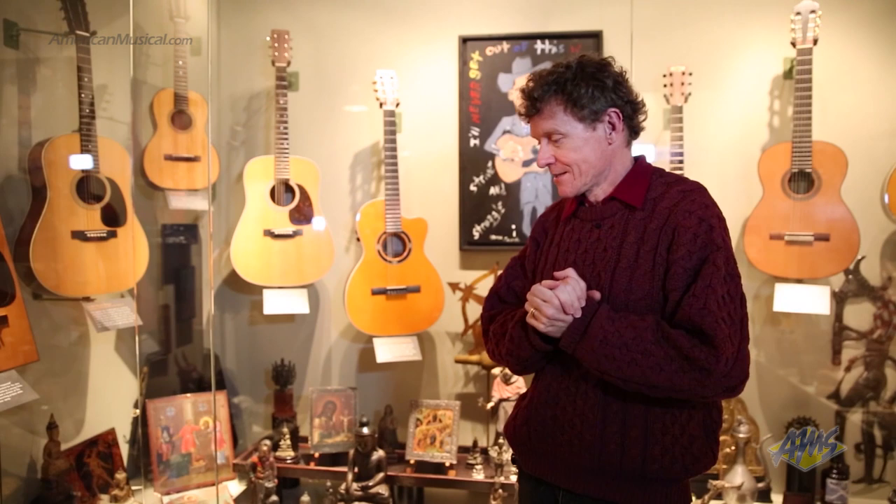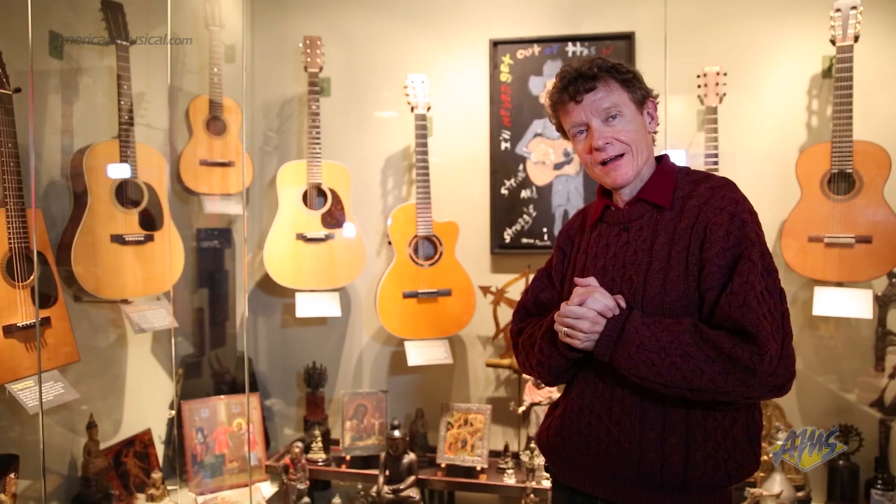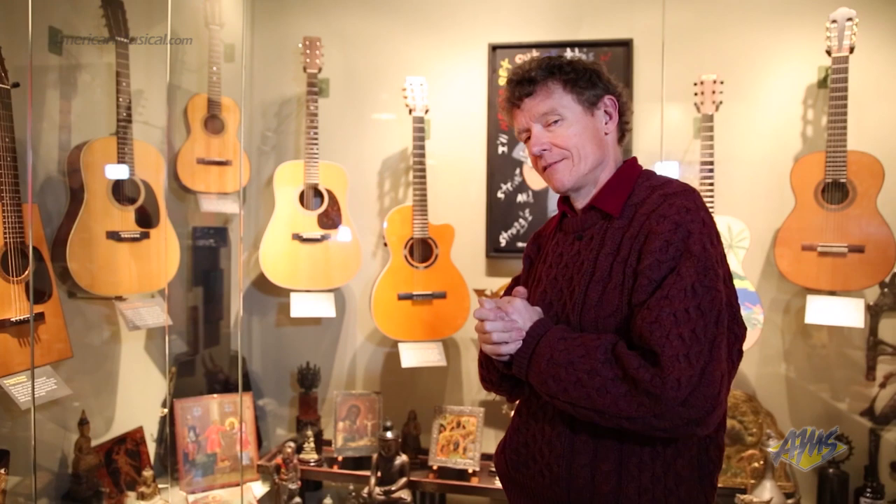Last spring I was very honored — I was given an honorary doctorate of music. So I'd like to say that 58 years of not practicing the guitar finally paid off.